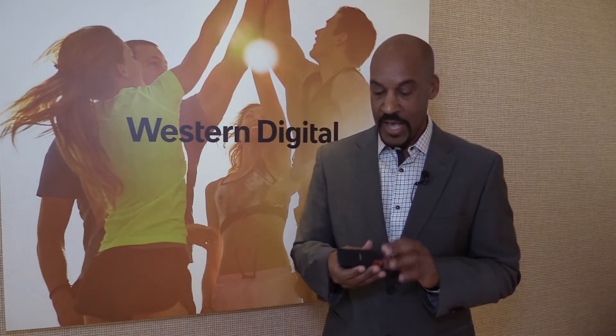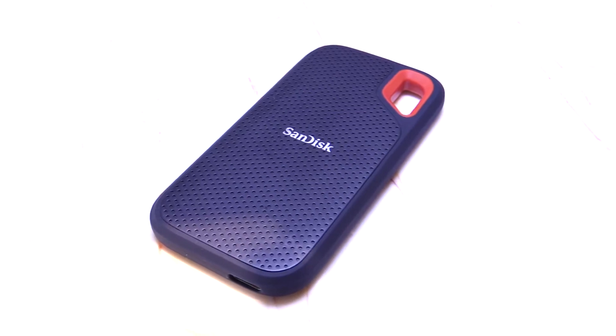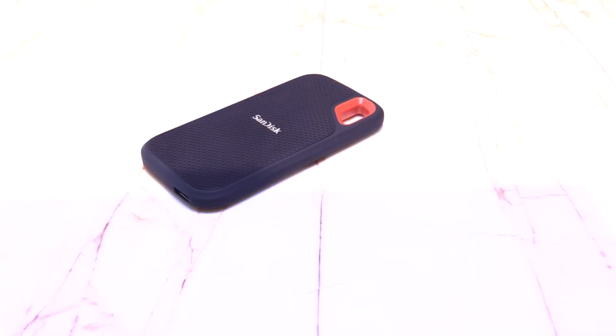In addition to the USB products, we're very proud to announce the SanDisk Extreme Portable SSD. This is an SSD. It's durable. It's rugged. It's fast — up to 500 megabytes per second speed in a USB 3.1 device. And it's Gen 2, meaning that it's 10 gigabit per second on the interface.